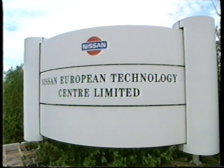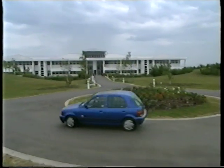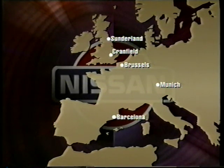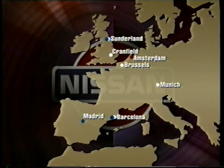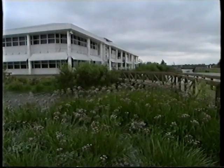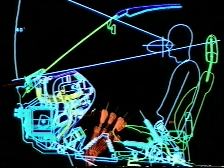Nissan's main European volume-selling models will all be built at its Sunderland and Barcelona manufacturing plants, demonstrating the vital importance of Nissan's European operations. But building the car is a later step in processes which begin with innovative design, managed here in Cranfield at the Nissan European Technology Centre. The Technology Centre is a key player in Nissan's fully integrated European operations, which incorporate design and development centres in Cranfield, Sunderland, Barcelona, Brussels and Munich, manufacturing plants in Sunderland, Barcelona and Madrid, and a pan-European sales and marketing organisation headquartered in Amsterdam. It's here in Cranfield that the vast majority of grassroots development takes place, liaising with suppliers to coordinate their component development with some of the most advanced design and development equipment in Europe.